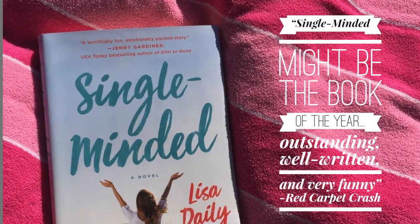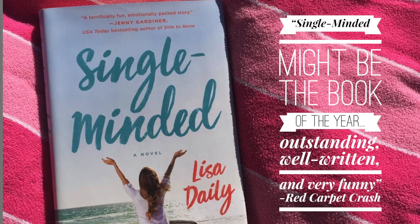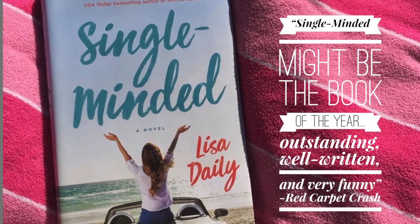Thanks so much for tuning in. As always, please be sure to like, subscribe, and ding that little bell so that you'll be notified every time I post new videos, which is on Monday and Wednesday. 'Single Minded' is available in hardcover and ebook from St. Martin's Press wherever books are sold.